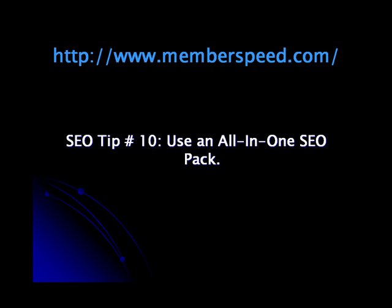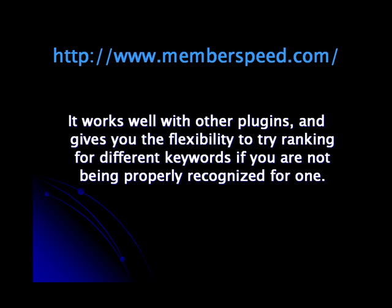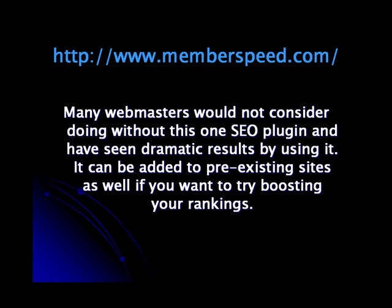SEO Tip 10: Use an All-in-One SEO Pack. This plugin generates meta tags automatically, where you can set any meta keywords and descriptions you want. It works well with other plugins and gives you the flexibility to try ranking for different keywords if you're not being properly recognized for one. Many webmasters would not consider doing without this SEO plugin and have seen dramatic results by using it. It can be added to pre-existing sites as well if you want to try boosting your rankings.